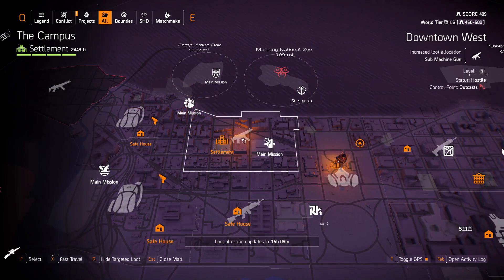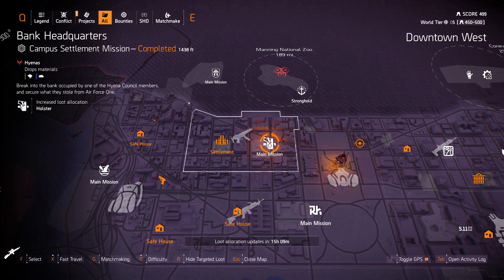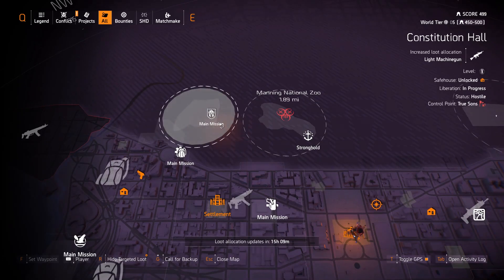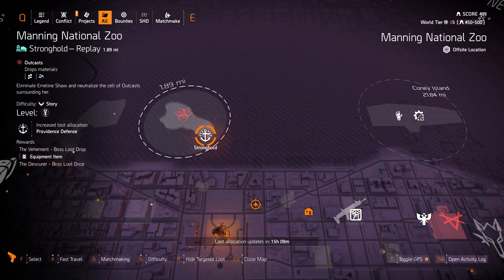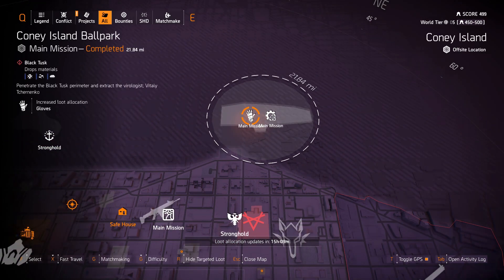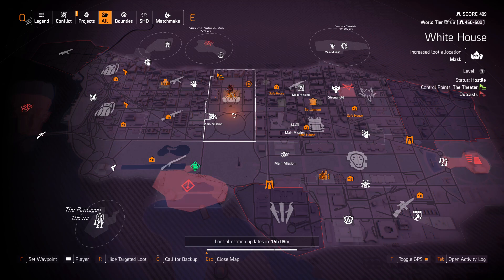Downtown West we have submachine guns again with holsters at the Bank Headquarters and light machine guns at Constitutional Hall. Gila Guard at Camp White Oak and Providence Defense at Manning National Zoo. Finally, we've got gloves at Coney Island Ballpark with skill attachments at Coney Island Amusement Park.